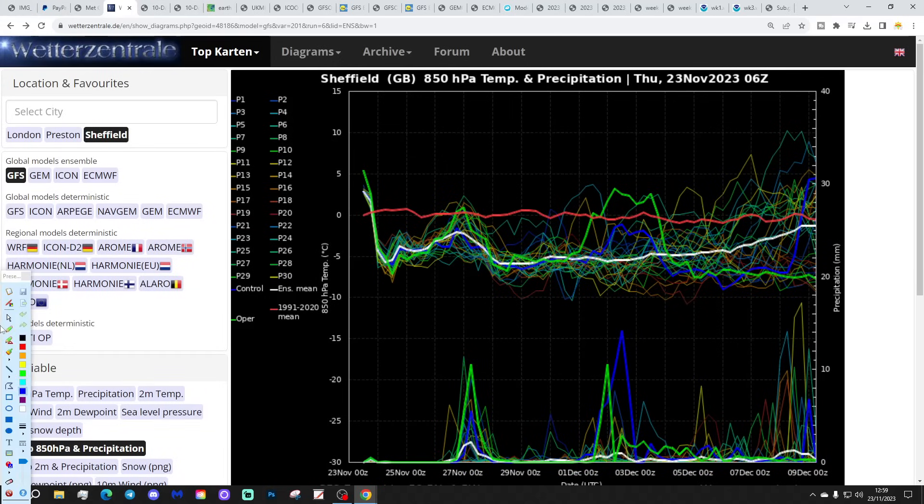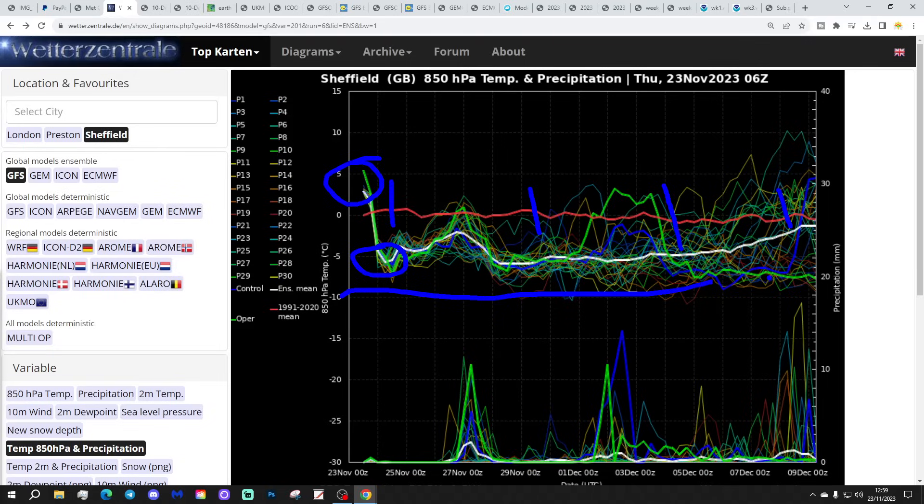These are the GFS upper air temperature and precipitation ensembles for the next couple of weeks. We're looking at Sheffield today. The red line is the 30-year upper air temperature average for Sheffield. Big change on the way - we're starting off above average with just one more day of that, but the cold front is coming south. By tomorrow we're going to be cold of average, and pretty much solidly cold of average from beginning to end.